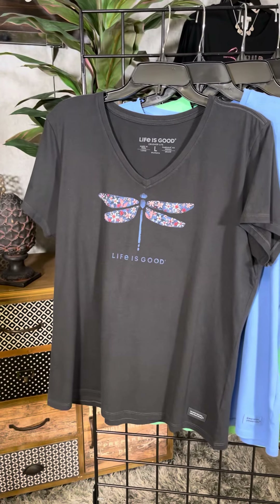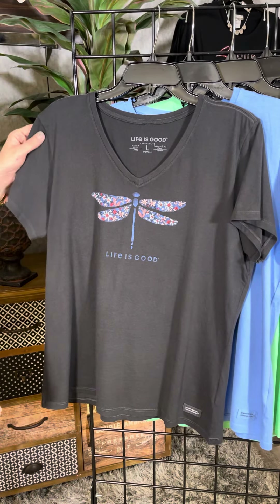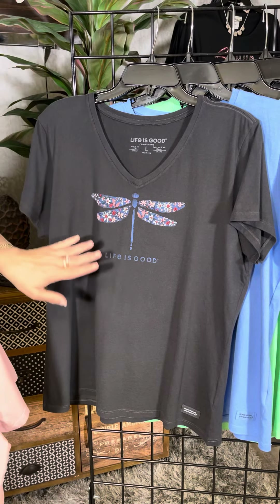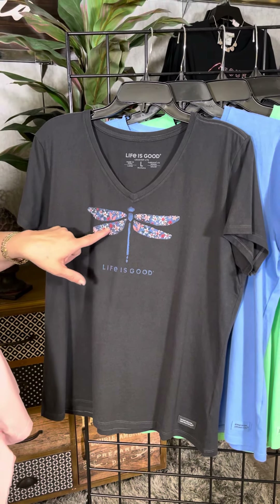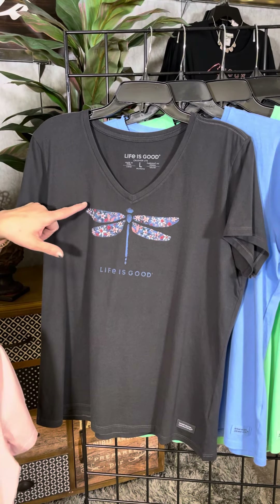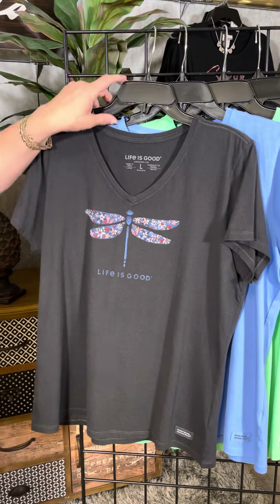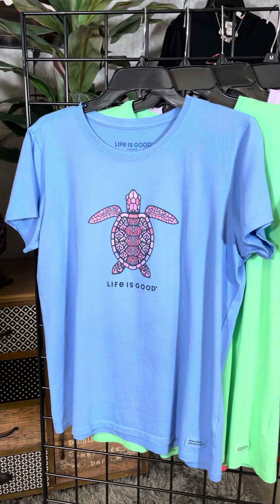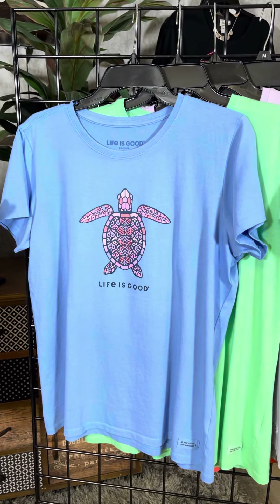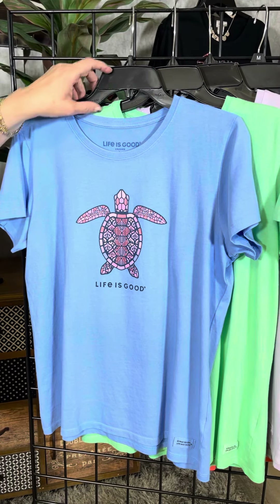This is for the dragonfly lovers. This is a great black color. We've got the v-neck and then that pop of the dragonfly, and the dragonfly has some flowers inside the wings there as well. Next is a fun little style for those sea lovers — we've got the turtle with the mosaic tile there, and 'Life is Good.'